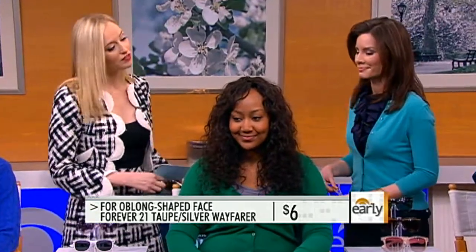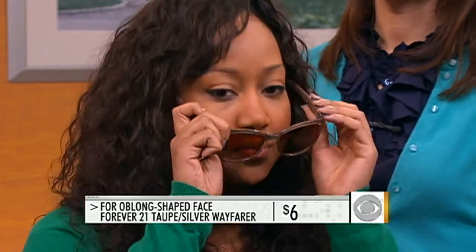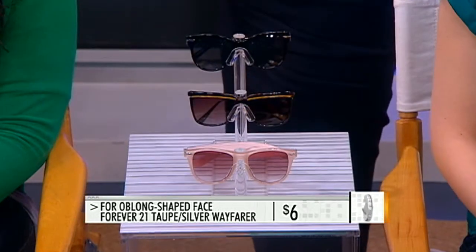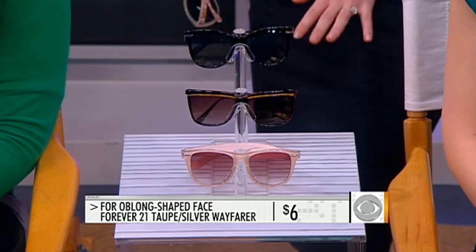An oblong face is a little bit of an extension of the oval, but what you're trying to do is make it look not quite as long. Here what we have on Dana is something that has a little bit of detail at the temples — there's a little bit of a silver stripe there. That really draws the eye up and makes the face look a little bit wider, so you're not focusing on that longer shape. At $6 from Forever 21, it's a bargain. Six bucks — and she looks fabulous.